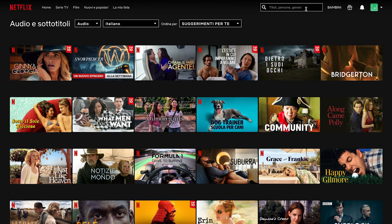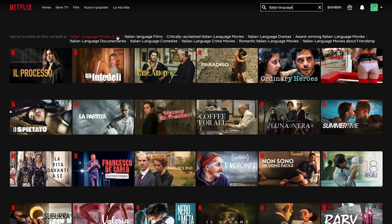Another option is to use the search bar. Just click on the magnifying glass in the top right-hand corner of your screen and type the name of your target language. For instance, you can type in 'Italian language' and you will see a selection of Italian movies and shows pop up. At the top you will also see clickable suggestions like 'Italian movies and TV' or 'Italian language films' that you can explore to find more content.